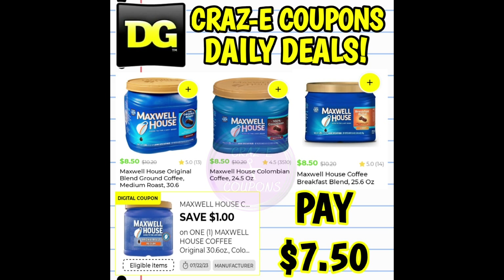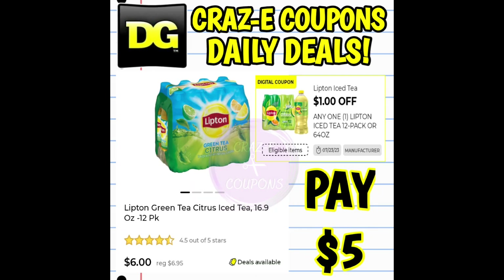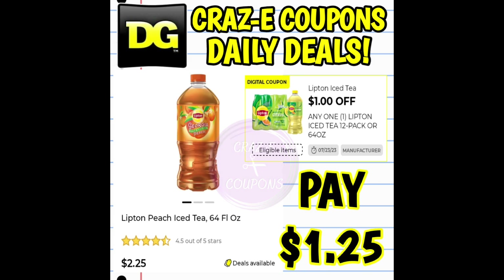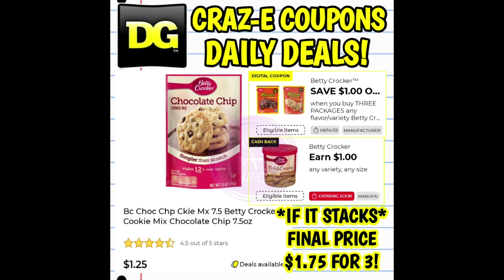So here's one for the Maxwell House Coffee. There's the coupon matchup — you're going to pay $7.50. If the cashback offer glitches and if it stacks, your final price will be $6.50. So hopefully that will help a few of you all who have been asking about cashback offers. Now I cannot guarantee that they will glitch or stack in the system. While I'm letting these coupon matchups and daily deals scroll across your screen here, I'm going to be talking about the DG cashback glitches.